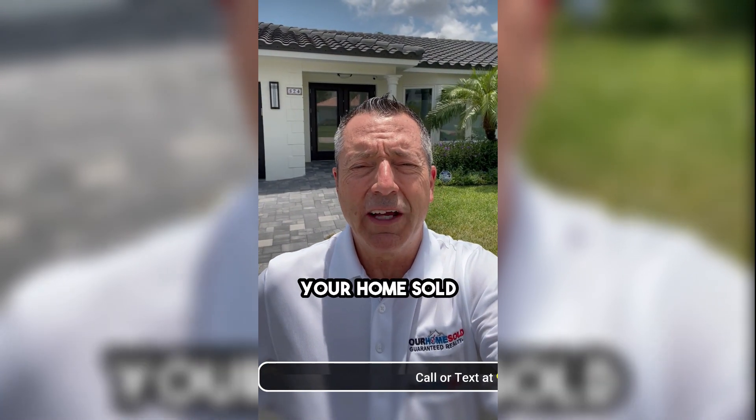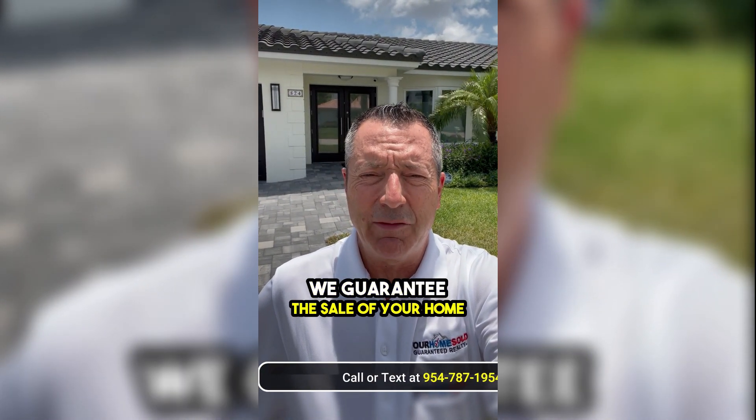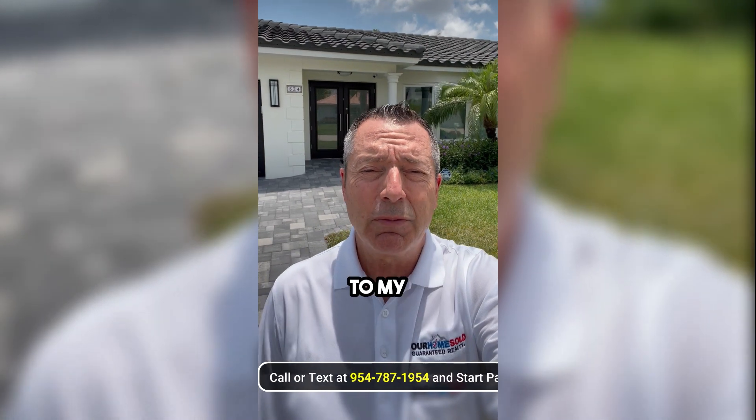Hey everybody, Joe Hillner with Your Home Sold Guaranteed Realty, where we guarantee the sale of your home or I'll buy it. Welcome to my new listing, 824 Appleby Street in Boca Raton.